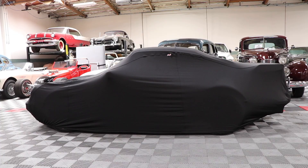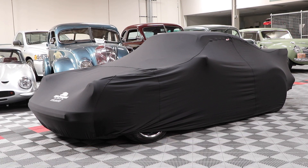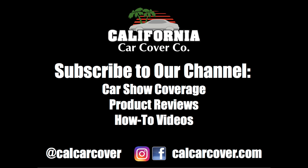It is available in multiple colors and includes a matching storage bag. The car cover is custom fit for your vehicle's exact year, make, and model. Review complete California Custom Weave car cover details at calcarcover.com.